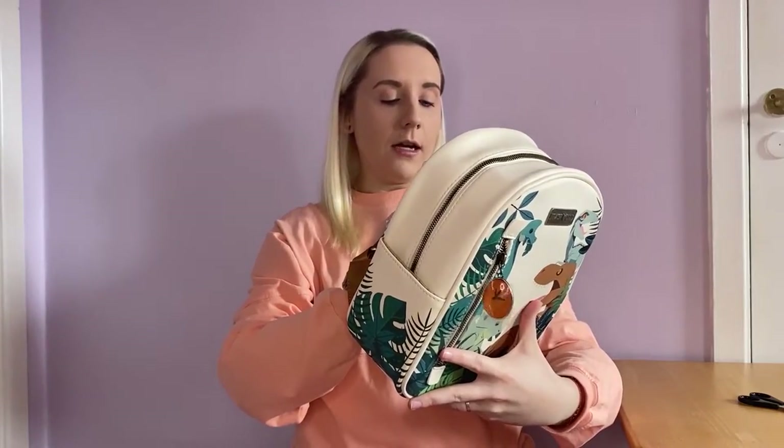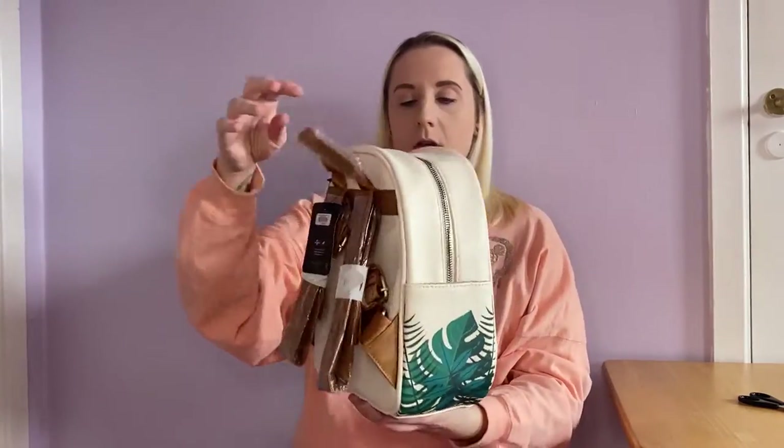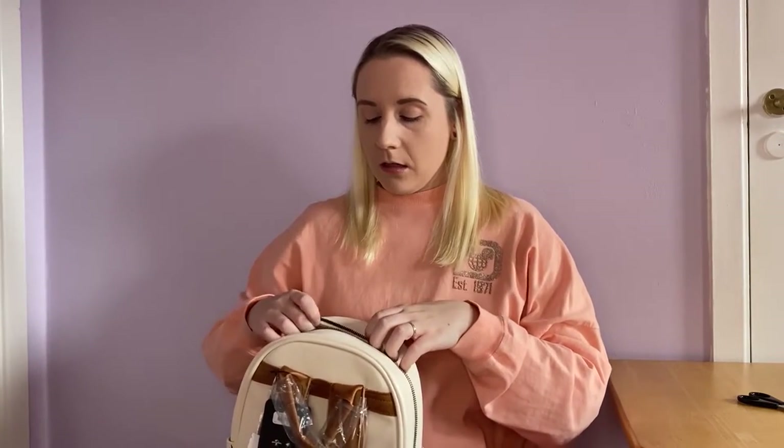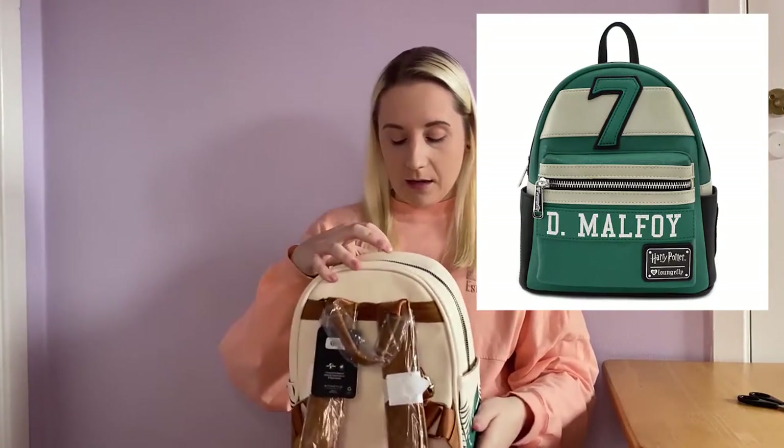This was £69.99 and I'm pretty sure it's a Box Lunch exclusive — it's absolutely stunning. I think this is going to end up as my Universal backpack, because I'm also a huge Harry Potter fan, and the backpack I'd actually want for that would be the Draco backpack — which is quite expensive now — because I am a Slytherin.